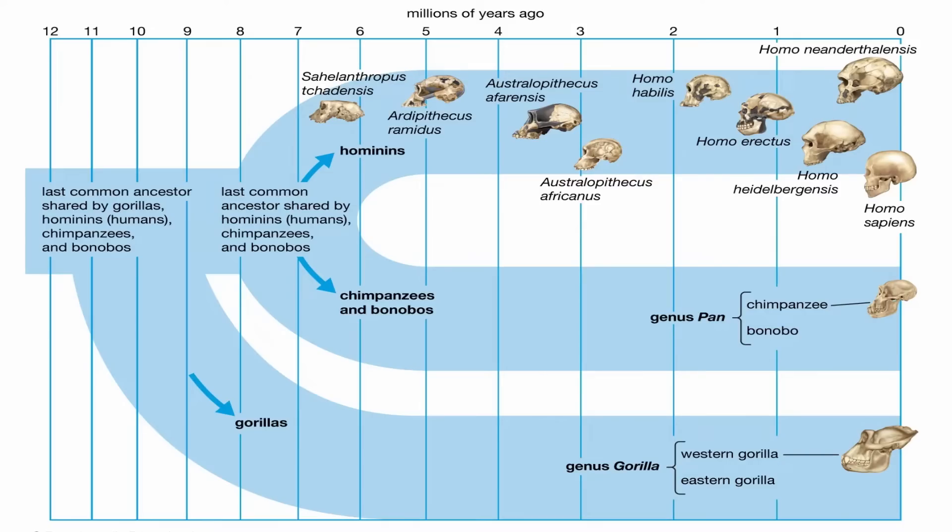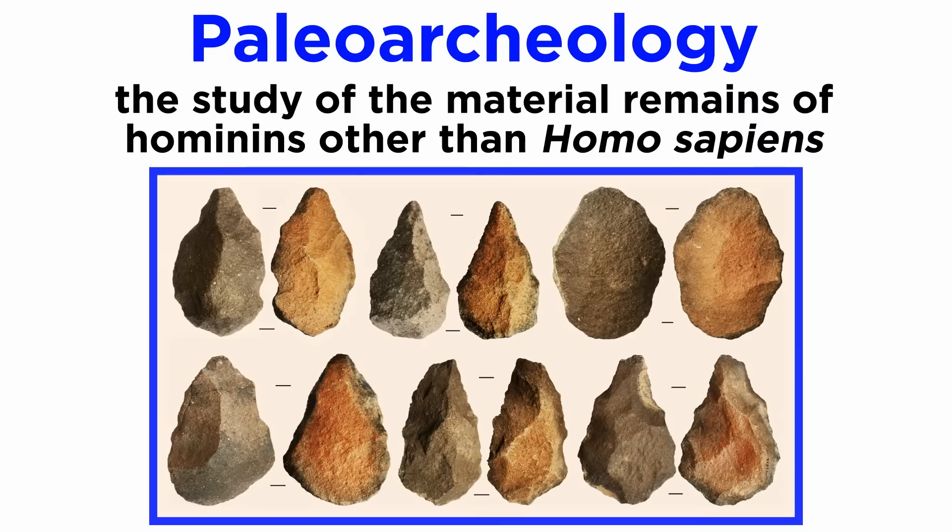As we begin our tour of the human material record, our first stop actually takes place before the evolution of Homo sapiens. Paleoarchaeology is the study of the material remains of hominins other than Homo sapiens. This is primarily studying lithic material, as nearly every other artifact type doesn't survive the millions of years human evolution takes place within.